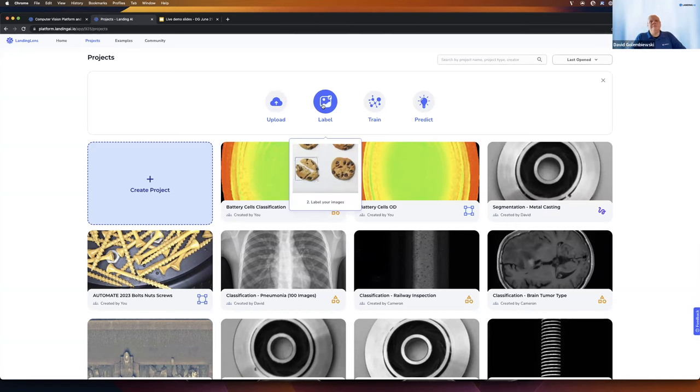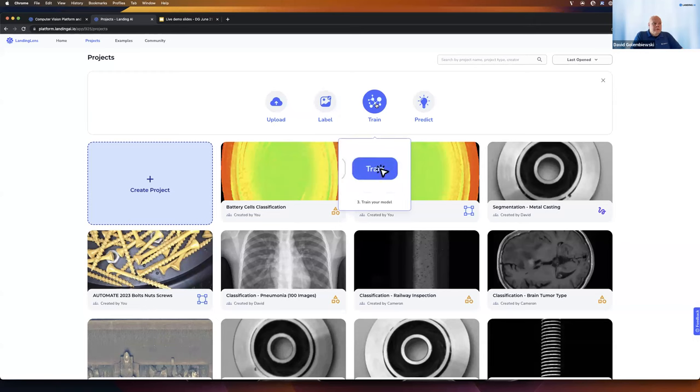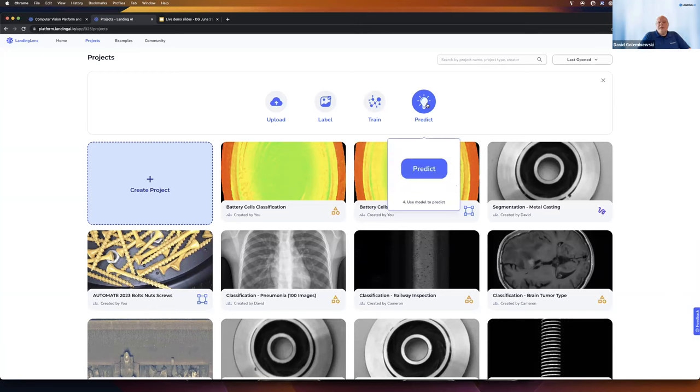We can draw bounding boxes or classify images as a whole, but we need to label at least 10 instances of a given class or defect. Third, we'll hit the train button — in the cloud we'll allocate GPUs and train the AI computer vision model. Finally, we can run inference live in the cloud. I'll also talk about options for deployment — performing inference on the edge in your manufacturing facility rather than in the cloud.